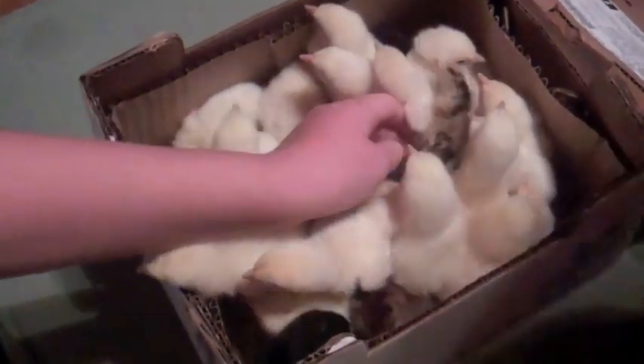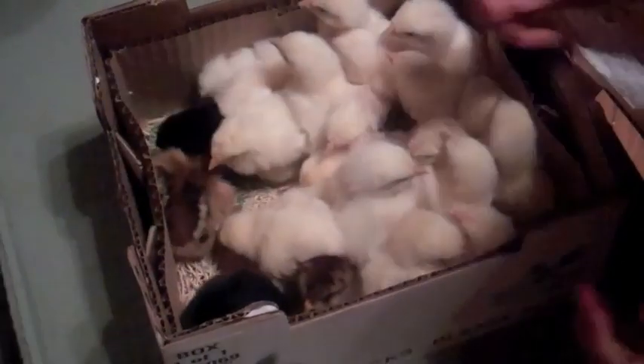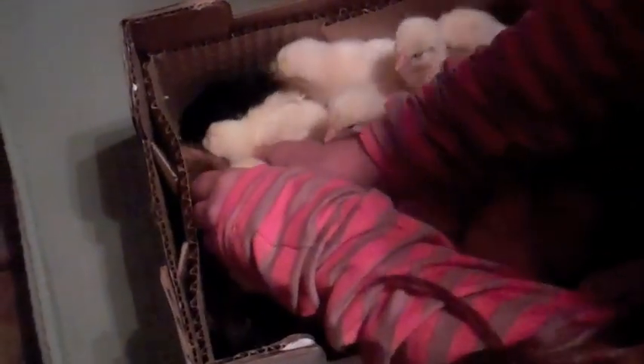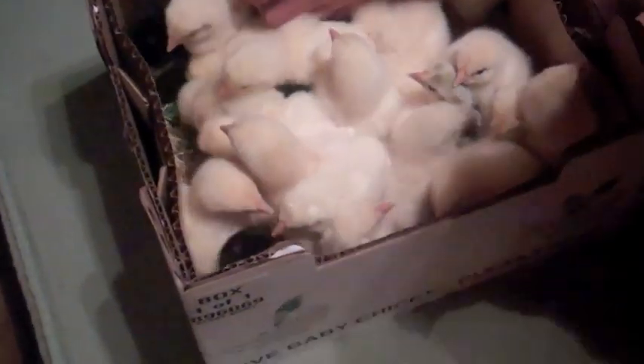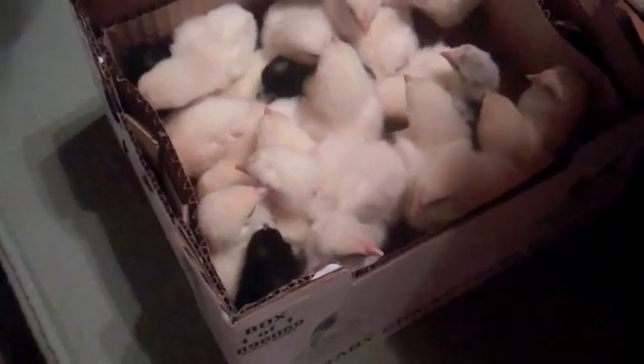Now there are 20 broilers, or roasters, three Americanas, three barred rocks, and one mystery chick. I'm not sure what that is.